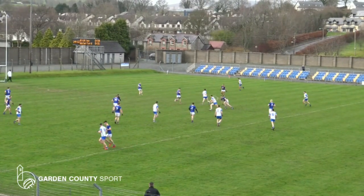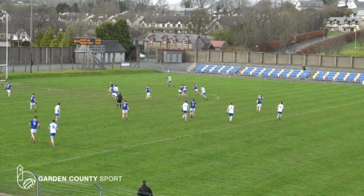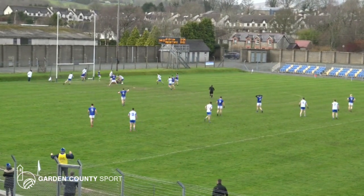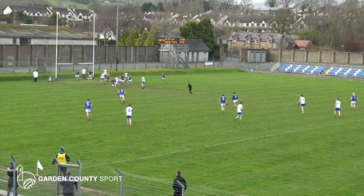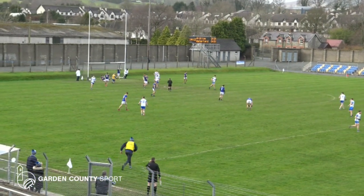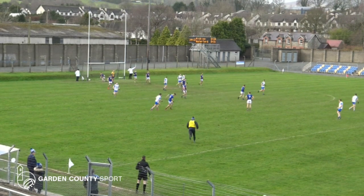Dermot Ryan finds Jason Curry on the 40. Curry goes past his man, he's gone past two in a minute. Opened up inside, there's a goal chance here. He steps around Mark Jackson. Jackson gets a hand — brilliant save by Jackson. His danger's not averted though. Jackson gets his hand to it, but it's into the back of the net. It's a goal for Waterford.